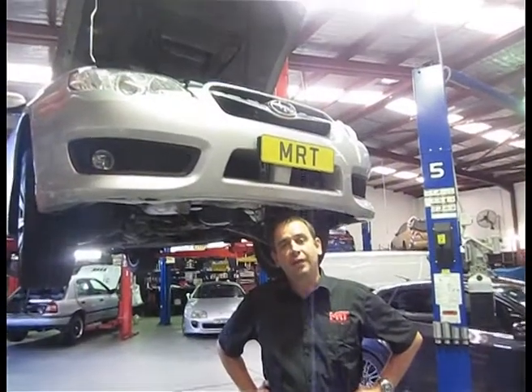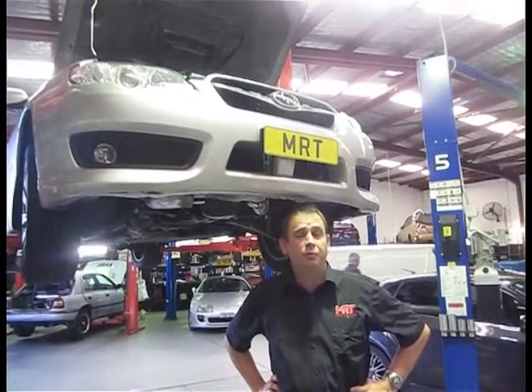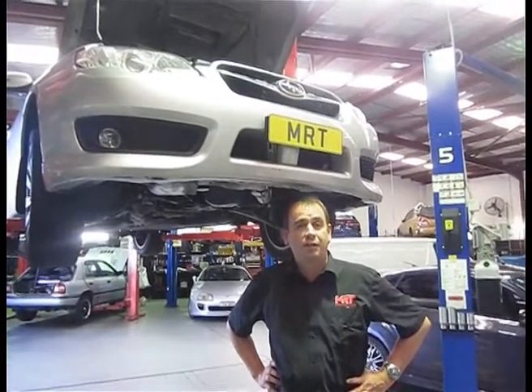This car suffered intermittent oil pressure problems for the last two years, would you believe. It was reported to another workshop, and then the car drove to us about two hours away in sheer desperation — the customer wanted to get it fixed.